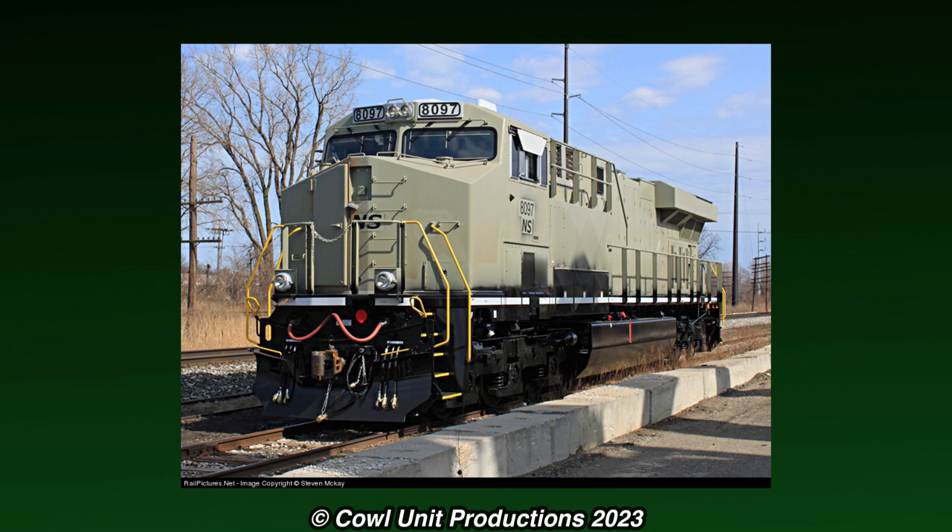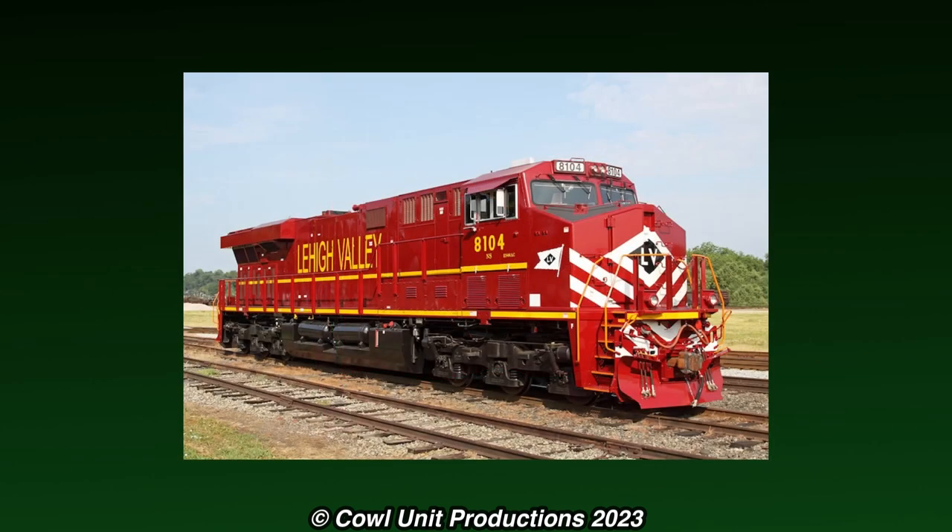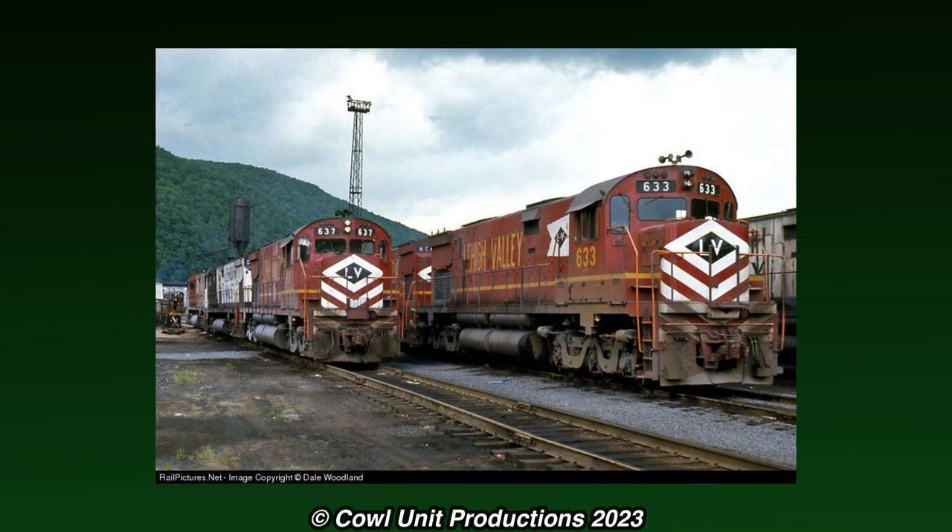It was decided for 8104 to represent the Lehigh Valley Railroad, which would be in a dark red livery with yellow lining and white stripes on the nose, like most of the Lehigh Valley's alcos.